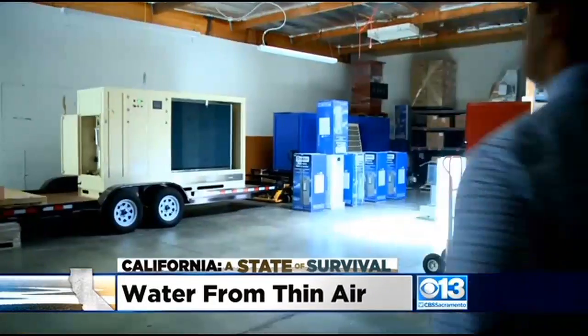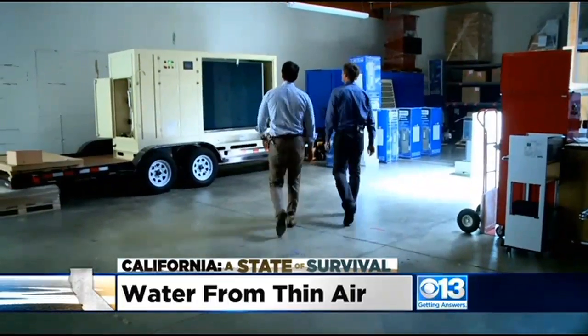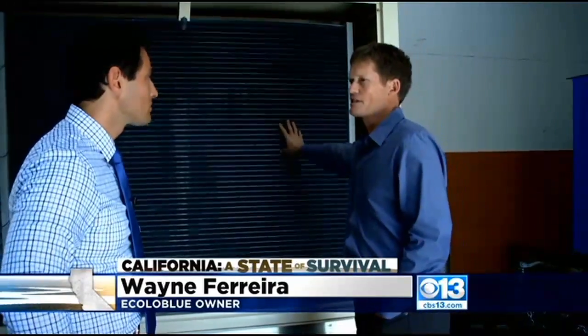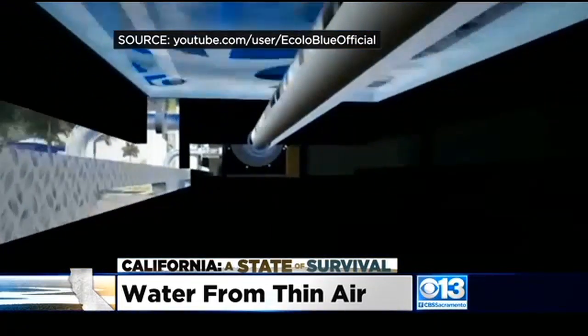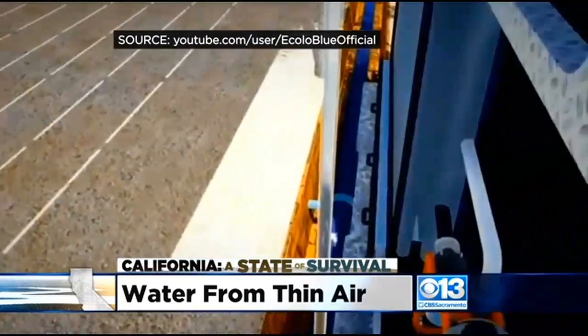As his guys fire it up, Wayne explains the device sucks in air and takes the humidity out. It works sort of like a dehumidifier on steroids. However much wetness or humidity is in the air gets stuck onto the condenser, and then the rest of the air is blown out the back. The moisture caught from the air is condensed to water, then it goes through a filtration process, making it cleaner than any tap water.